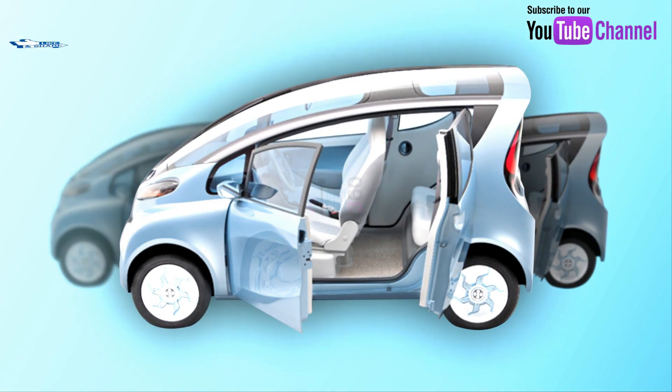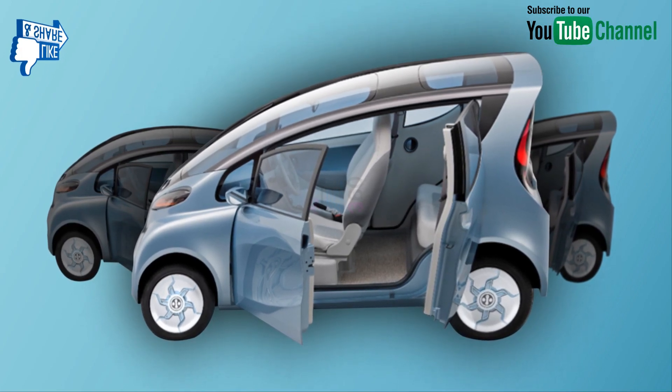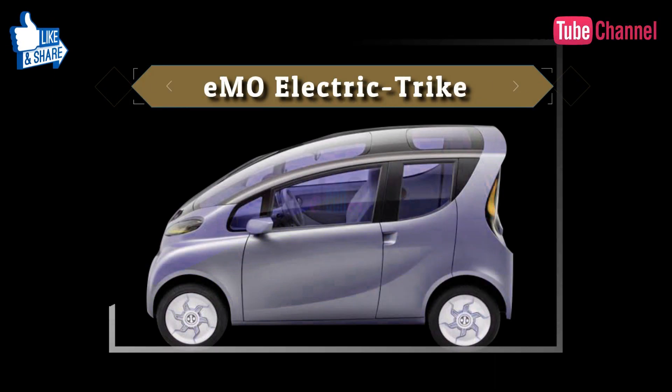Dear viewers, today we will review one of the best electric cars from Tata Motor. Tata Motor has introduced new technologies by displaying a GPU-efficient electric smart car, named the E-MO.